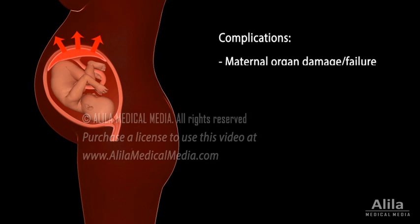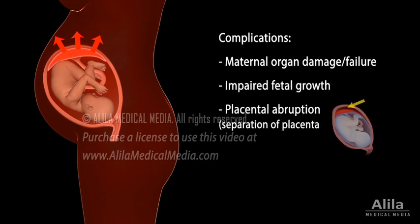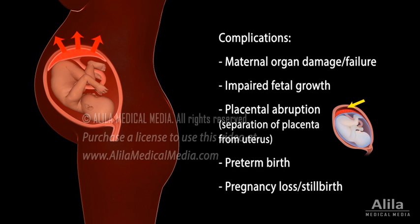Complications include maternal organ damage or failure, including stroke, impaired fetal growth, placental abruption, preterm birth, and pregnancy loss or stillbirth.